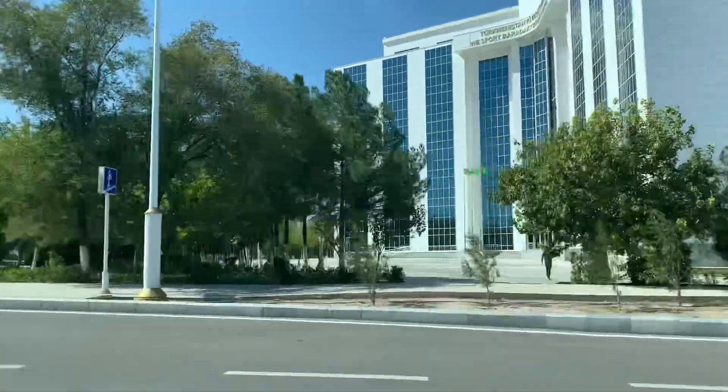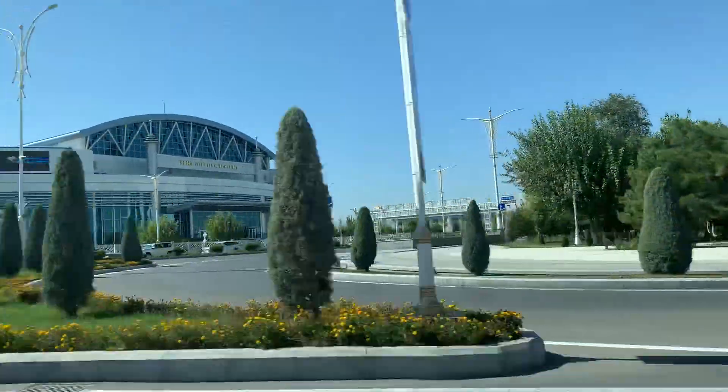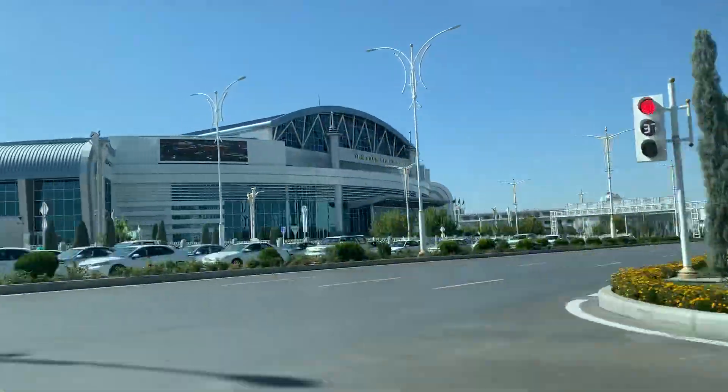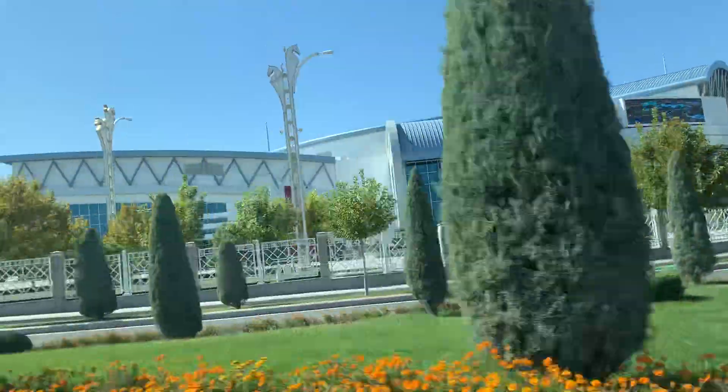So look, from the right side will start the Olympic village. Can you see this? So many facilities, so many sport buildings in this village — the Olympic village area.